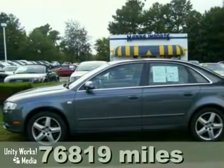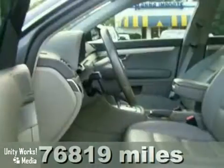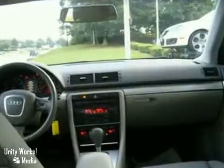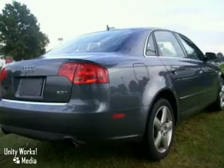We think you'll like this 2005 Audi A4. It features a moonroof, CD changer, and power heated leather seats. It also has climate control, power windows and locks, and keyless entry. The rear window defogger and anti-theft system make this vehicle hard to pass up.